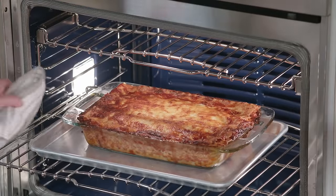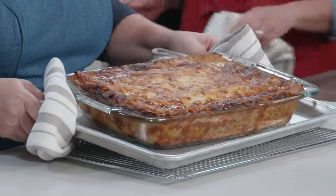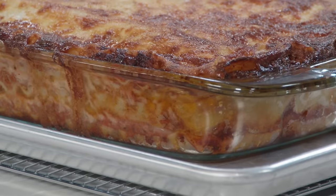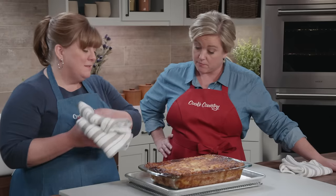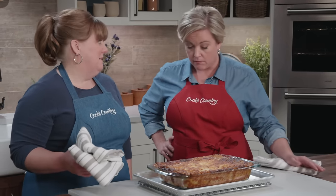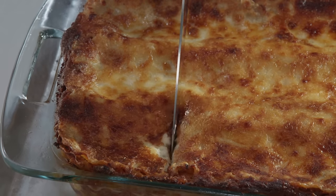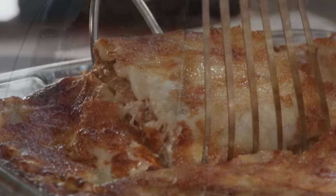That's the smell of success. Look at those spotty brown bits. It looks lava hot, so we have to wait half an hour — that's going to give the cheese and the sauce a chance to set up so we can cut nice squares. I think it's set now. Time to eat? Yes, absolutely.